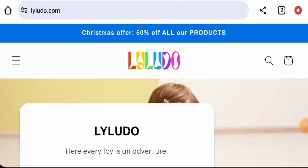Hi everyone, welcome. In today's video we are going to provide you with an unbiased review of Lyluto. If you wish to buy any product from this site, or if you have experienced any fraud, not received a product, or got a poor product, please watch this video till the end. People from Canada and the United States are very interested to know about this site, so we will provide you with complete information. This is an e-commerce site which offers kids' toys.